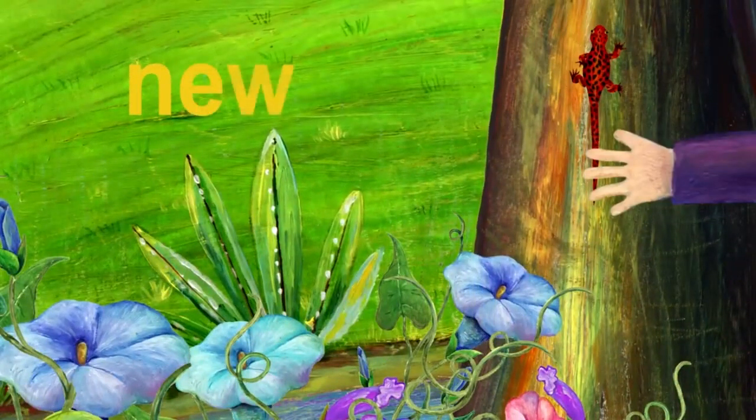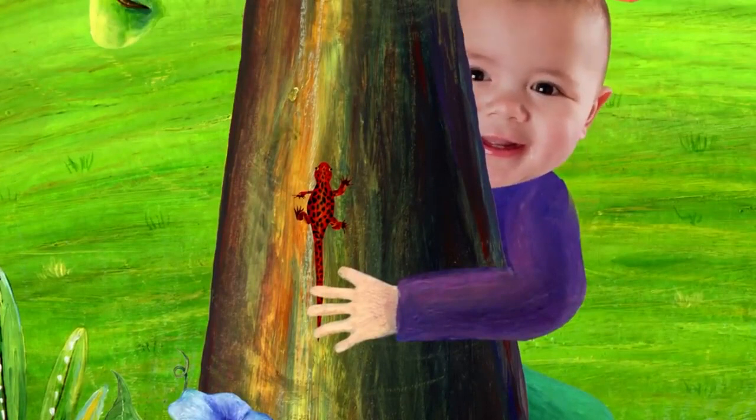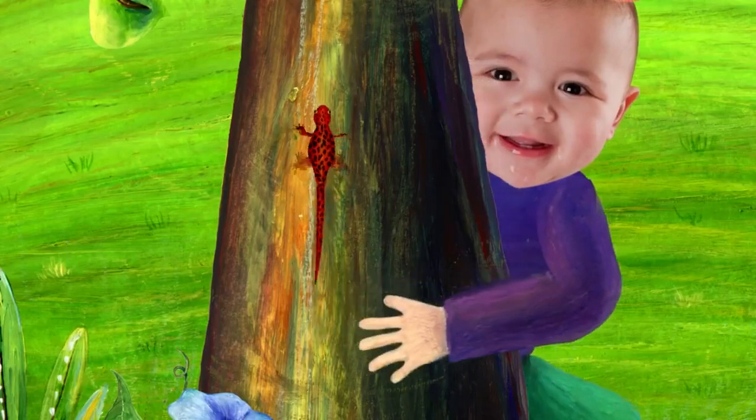This is a newt. Newt starts with N. By the way, who caught the newt? That's me, I caught the newt. Shall I let him go or keep him? Okay, okay, let's let him go.